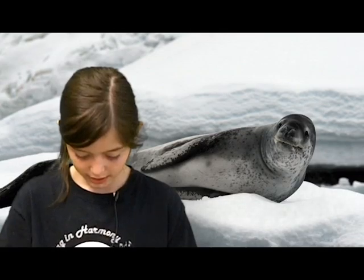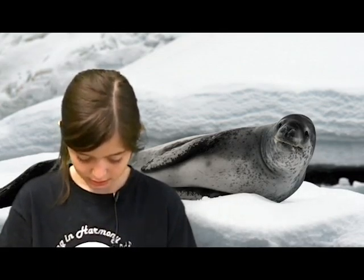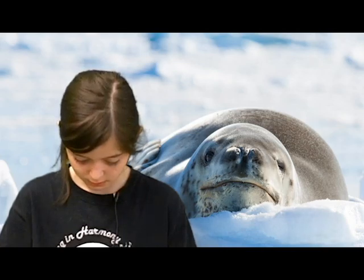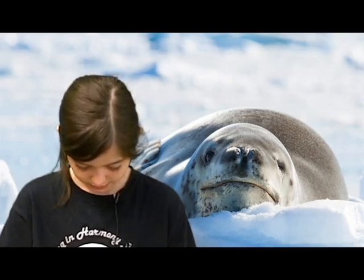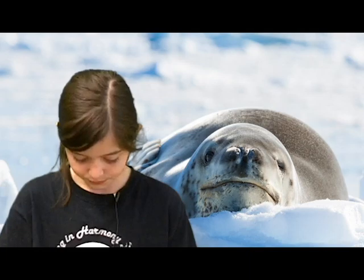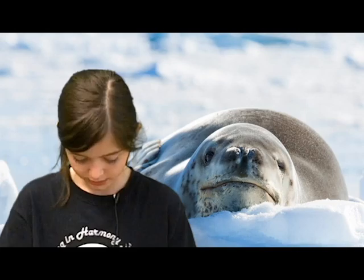After she had the pup, she will not eat food for a few days. The pup starts to swim when he is 21 days old, until one month old. Then he eats krill before he hunts.